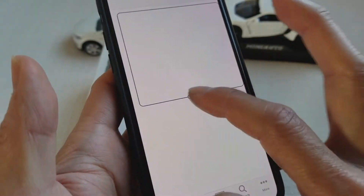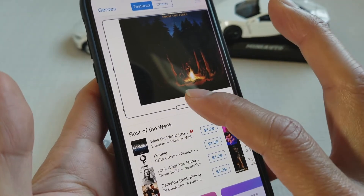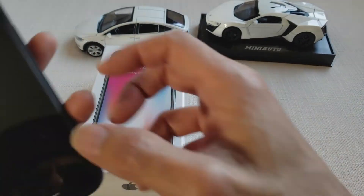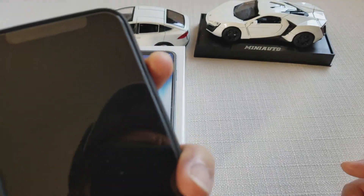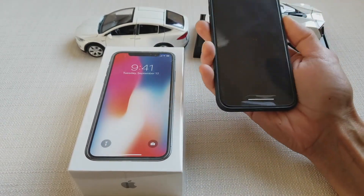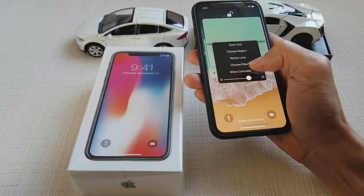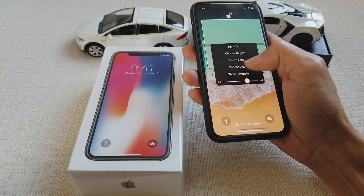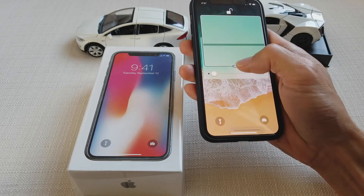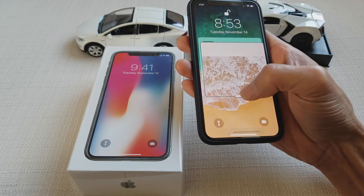The touch is still not sensitive enough. Touch this bar to move down — see, sometimes it still works, sometimes it doesn't.